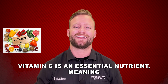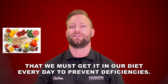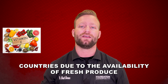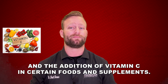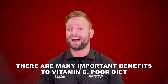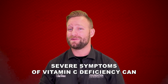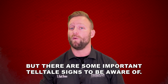Vitamin C is an essential nutrient, meaning that we must get it in our diet every day to prevent deficiencies. While deficiency is relatively rare in developed countries due to the availability of fresh produce and the addition of vitamin C in certain foods and supplements, it still affects roughly 7% of adults in the United States. Poor diet is one common risk factor of vitamin C deficiency. Severe symptoms can take months to develop, but there are some important telltale signs to be aware of.